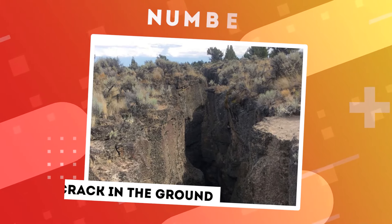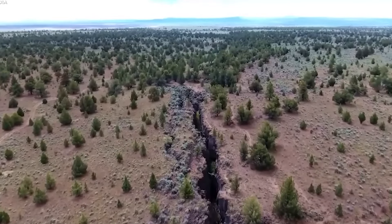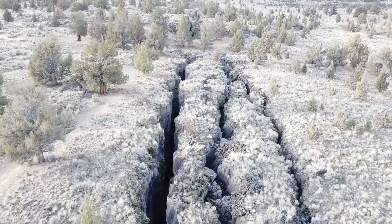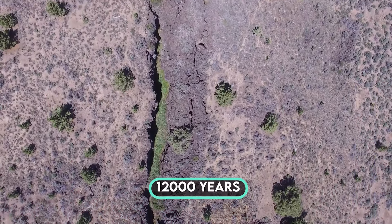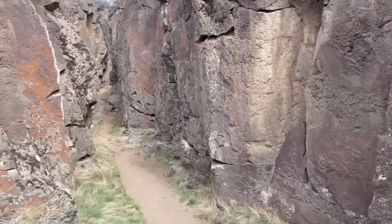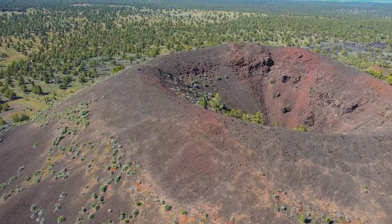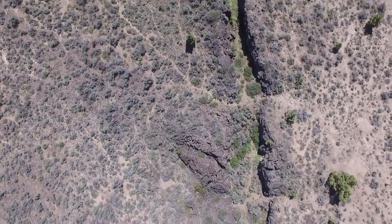Number 10: Crack in the Ground. In the remote high desert of central Oregon, an intriguing geological marvel lives up to its evocative name — the Crack in the Ground. Stretching for approximately two miles and plunging to depths of up to 70 feet, this massive fissure stands as a testament to the ever-evolving nature of our planet. Dating back around 12,000 years, the Crack in the Ground owes its existence to volcanic activity in the region, specifically stemming from a tension fracture. As the Earth's crust subtly pulled apart, a substantial crack emerged. This geological formation falls under the category of a volcanic fissure, yet few rival the accessibility and grandeur of Oregon's Crack in the Ground.